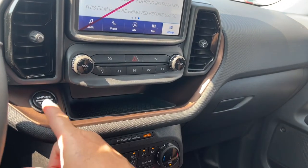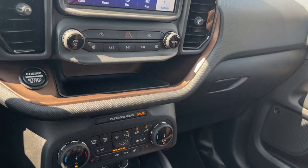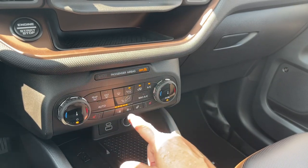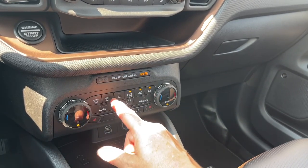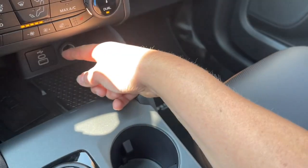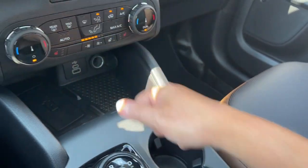Down below we have our engine start/stop and a little cubby to put items. Below that is your dual climate control and dual heated seats, as well as the heated steering wheel. There's your fan, front and rear defrost, AC and max AC. And then you have a wireless charging pad, USB-C, USB, and a 12-volt outlet.